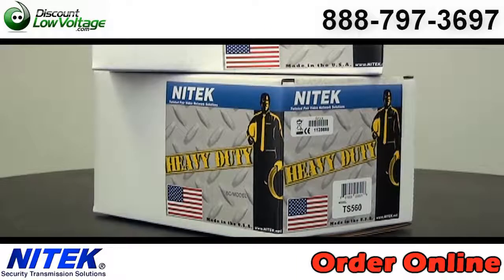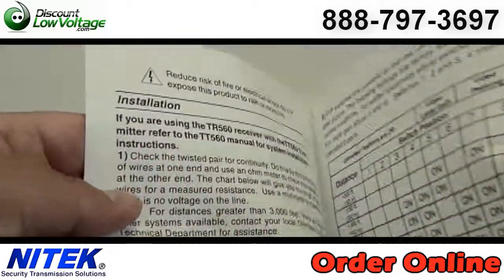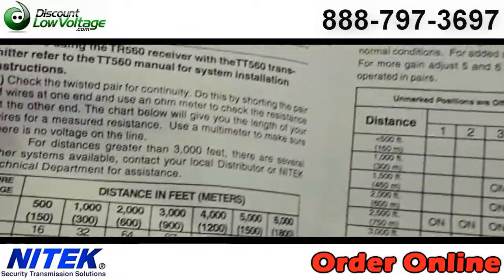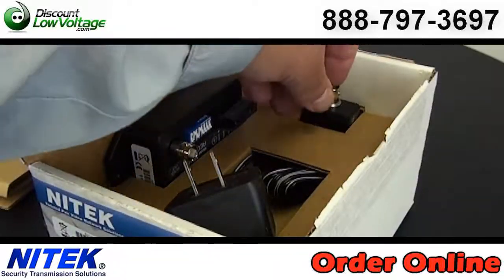Active Video Balun set for transmission of CCTV over unshielded twisted pair up to 3,000 feet. The receiver unit and balun unit provide optimum video quality and complete immunity from ground loop, hum, and noise.